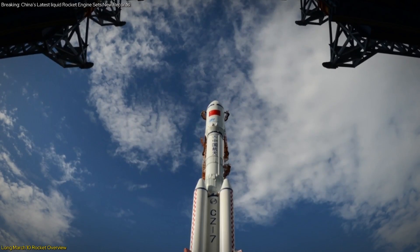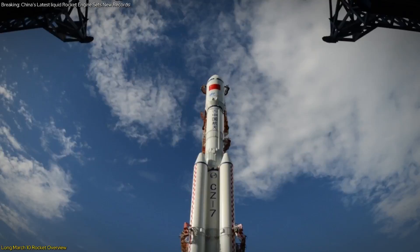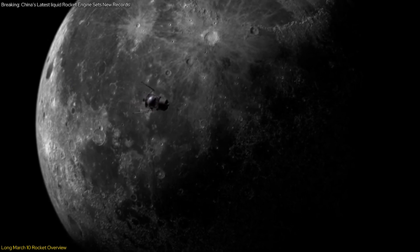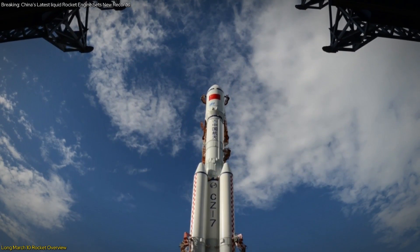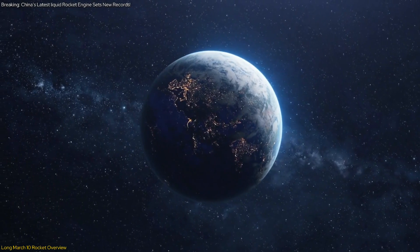Scheduled for its maiden flight around 2027, the Long March 10th will play a central role in China's lunar exploration strategy. It's designed to launch new-generation crewed spacecraft and lunar landing modules, making it a cornerstone of China's plan to establish a sustained presence on the moon. This rocket's advanced design and capabilities will be instrumental in achieving China's lunar exploration objectives, marking a significant milestone in its space exploration journey.